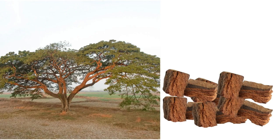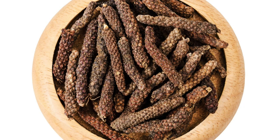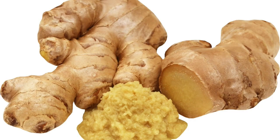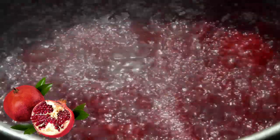The ingredients of this medicine include black katechu, chabulik myrobalan, clove, black pepper, long pepper, Indian tenospora, pomegranate, ginger, malabar nut tree etc.